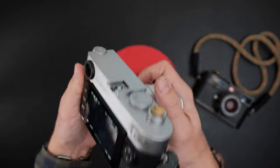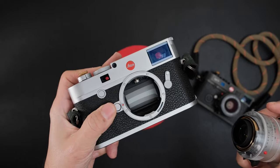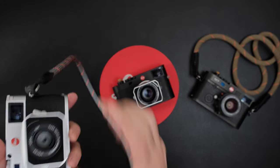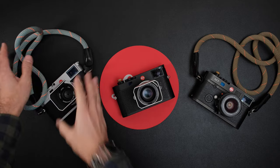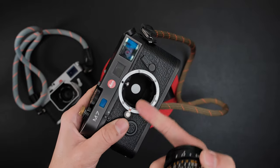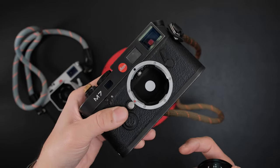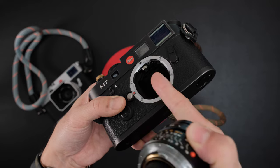As soon as you take the lens off the M11, the shutter closes to protect the sensor — be very careful not to touch it, as it is extremely sensitive. On my film M7, there's a cloth shutter and you can see the center-weighted metering dot. The TTL metering on the M7 is done from the top, looking down on the shutter — very similar in principle to the M10R's metering system.